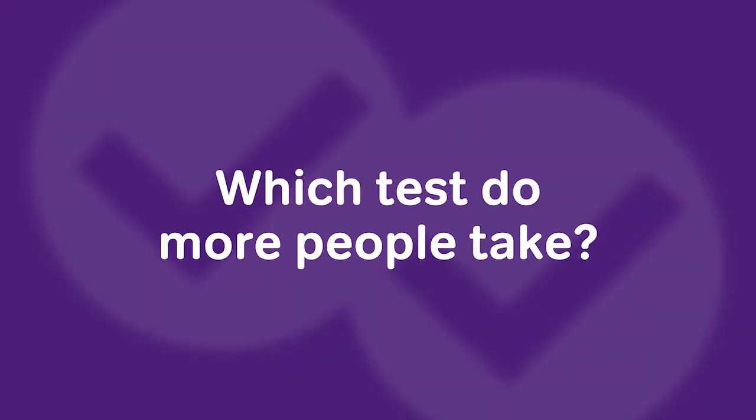In this first video I'm going to break down the practical differences between the two tests and focus on the content of the exams in the next video. Now if you're someone trying to decide between the GRE and the GMAT, the first and most natural question to ask might be: which test do more people take?